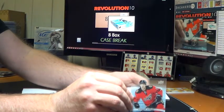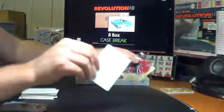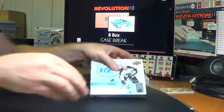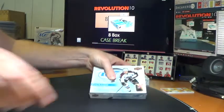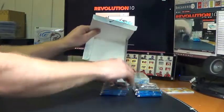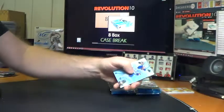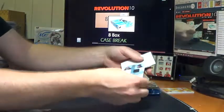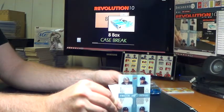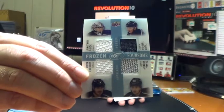Last pack of Box 6 — Ice Premieres numbered to 999 for the Calgary Flames, Corbin Knight. Alright, two boxes to go, then we'll take care of our random. We'll start with a Frozen Foursome going to the Los Angeles Kings: Jonathan Quick, Tyler Toffoli, Drew Doughty, and Slava Voynov. I'm surprised they're still putting Voynov on cards right now.